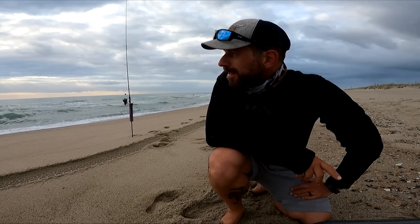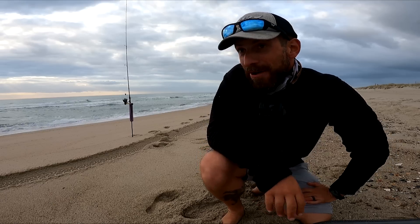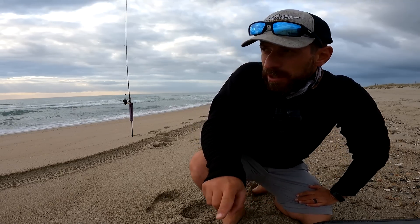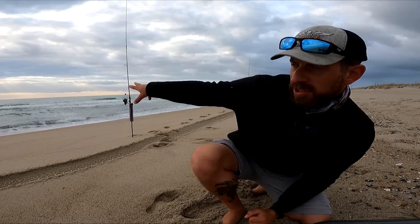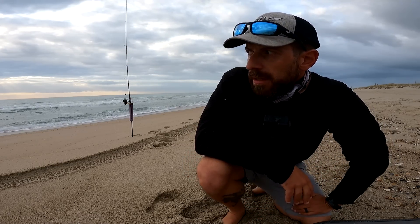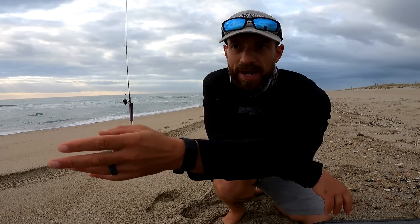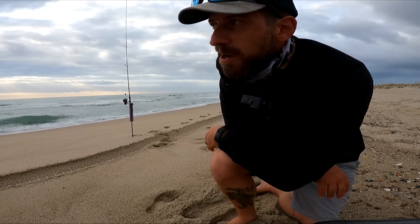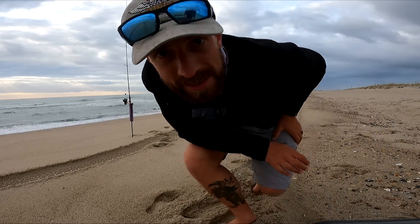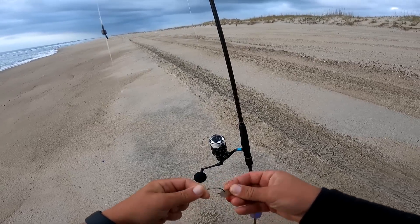I had a choice to make — come back the next day, which was Friday, fishing in waders, or come back Saturday fishing in shorts in December. The choice was clear. I'm supposed to get some rain this afternoon and the winds are going to pick up, so I'm fishing an opposite tide. I fished a northeast wind the other day; today is southwest. Southwest in December — I have no idea what to expect, so let's see.